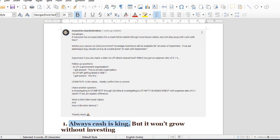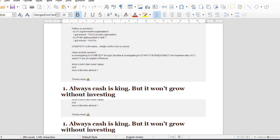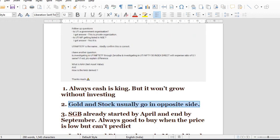What is your opinion on gold price trend? Sovereign Gold Bond is available till the 1st week of September. If you are planning to buy, should we buy at current price or wait till September? Nobody can predict any market. If you buy physical gold, looking at the actual value and return, it's not very comforting over the course of years — it's a normal savings.